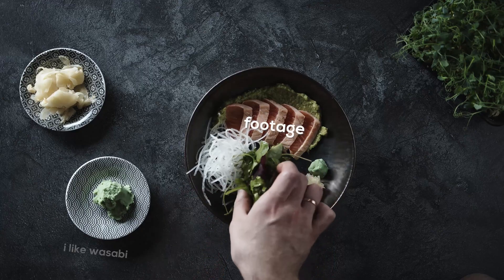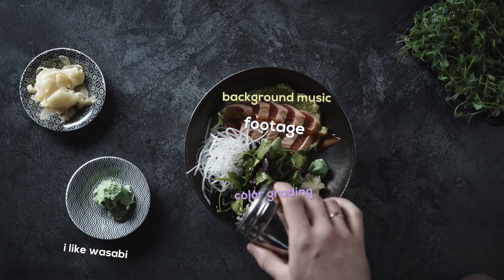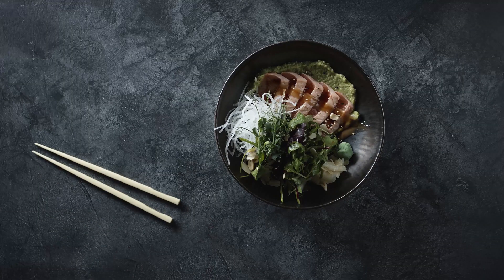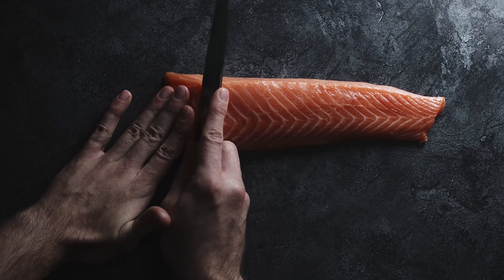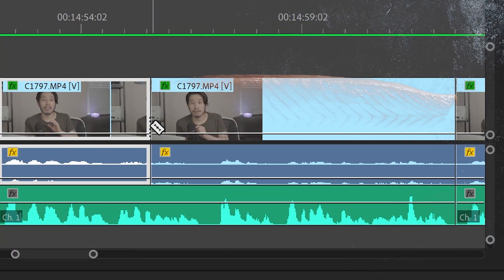For me, video editing starts from the shooting. Have you heard that video editing is like cooking? Just like cooking in the kitchen, if you don't have tasty and fresh ingredients, it doesn't matter how well you cook. The food will come out not that great. Great food comes from great ingredients. Great videos come from great footage.